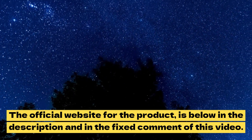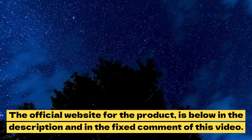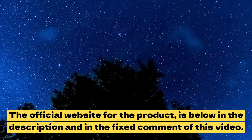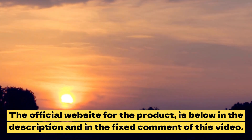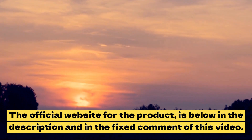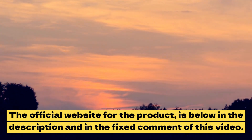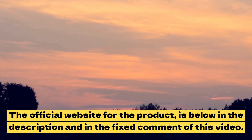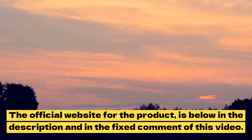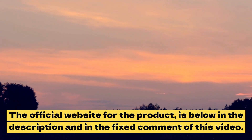I wanted to record this video to tell you to be careful with the website you are going to buy Flux Active Complete from, and also, if you do buy the product, do the exact treatment and take it seriously. Remember to keep in mind that your results will be very different from any other person because your organism acts in a very unique way. I really hope this video helped you and I hope that Flux Active Complete actually helps you a lot to improve your life and the many other benefits that this product promotes.